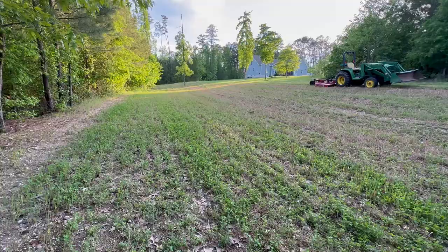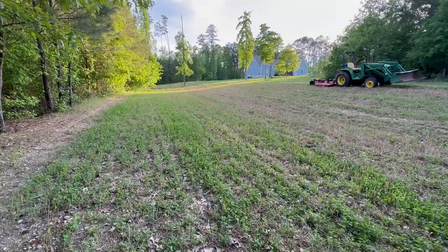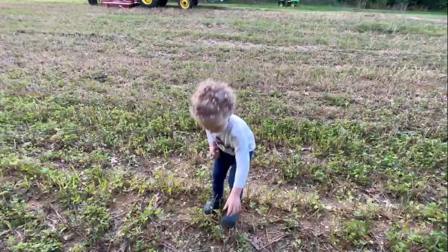Looking back the other way, all the green you see in the frame is clover - weed-free - with a few oats hanging on where I might have missed the spraying. But otherwise we've got a really clean food plot of pure clover out here.